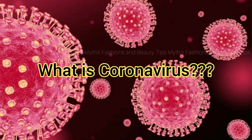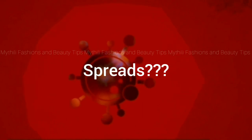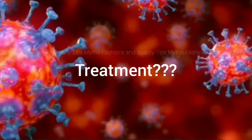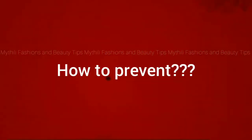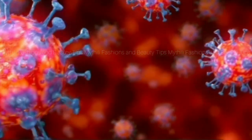Hello everyone, welcome to the coronavirus video — the symptoms, spread, and treatment.